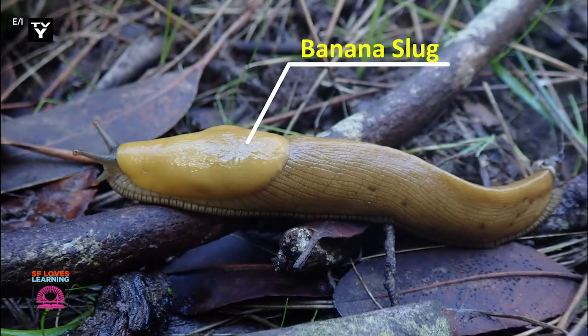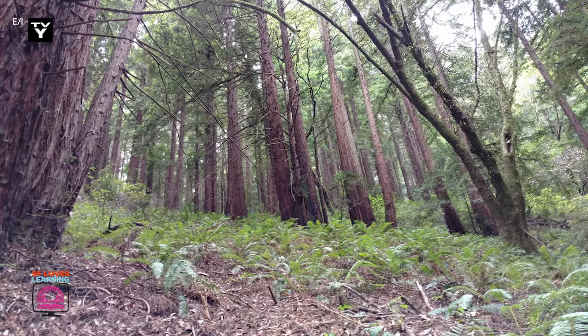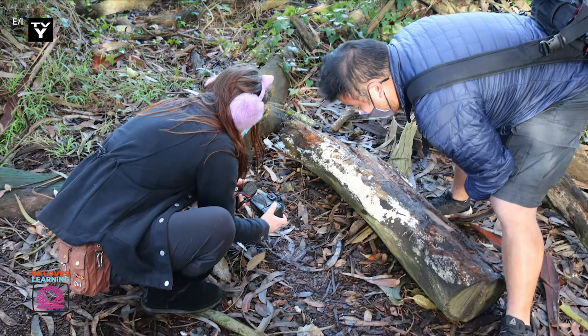It's the banana slug. Banana slugs can be found from central California to Alaska in dense, wet forests, usually hiding under logs or rocks for shelter.